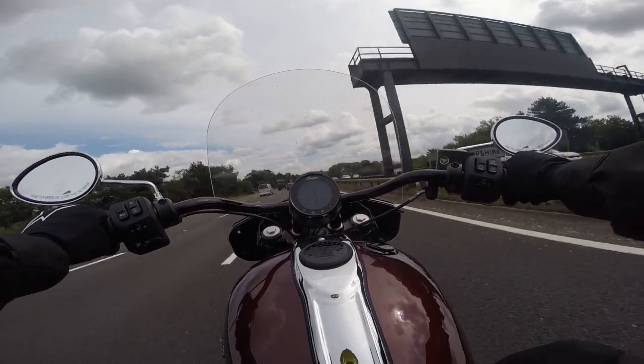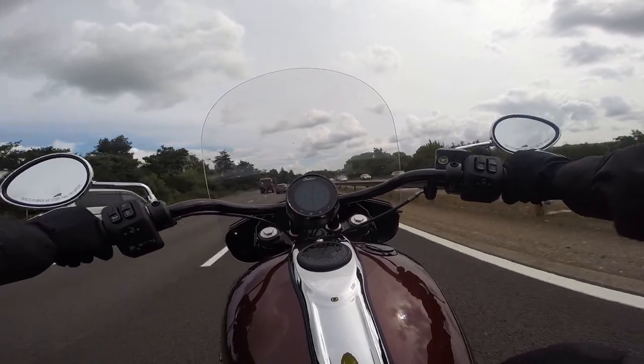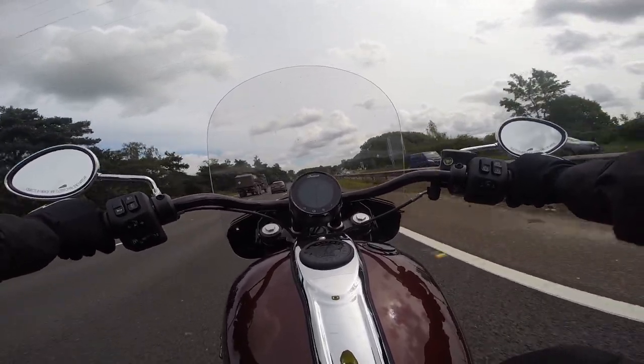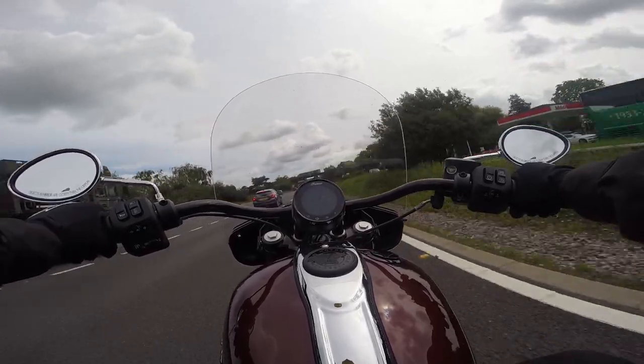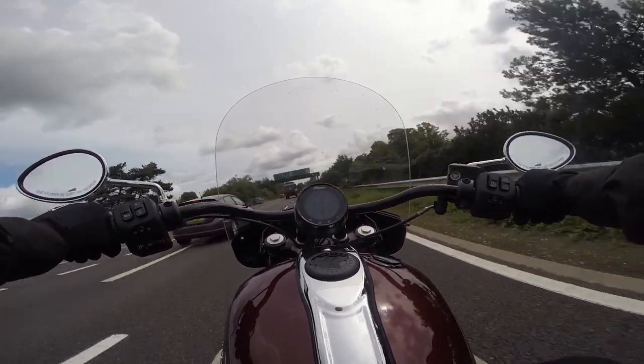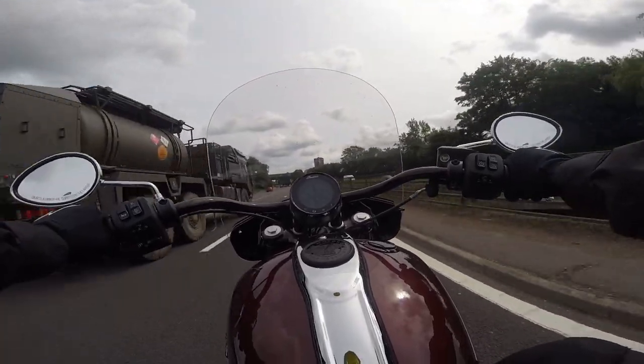But when you get up around 3,000 to 4,000 RPM, you feel where the power is on this bike. Fourth gear, 70 miles an hour, 3,500 RPM, and my whole body is vibrating. Crazy — lots of vibrations.